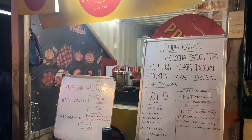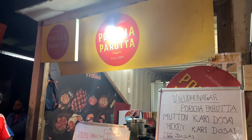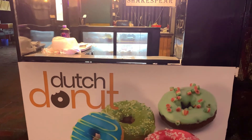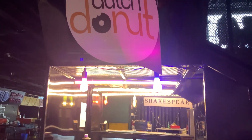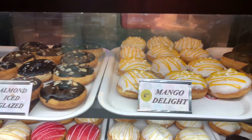The shop is very popular. I ordered a signature dish. This is a famous barata shop. The next shop is Dutch Donuts - there are many varieties: cream donuts, chocolate donuts, mango delights, and more.